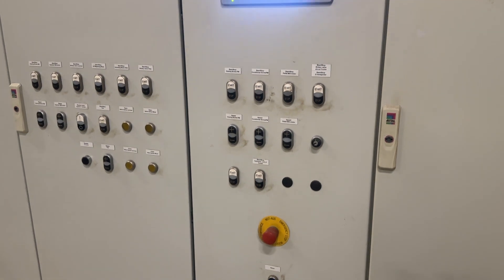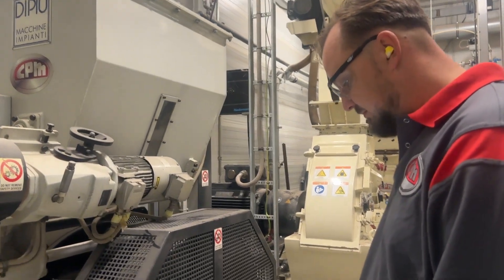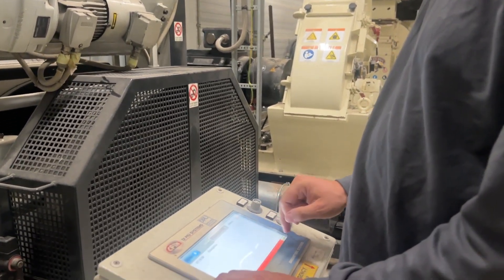In addition to our analysis equipment, we have the ability to offer chemical analysis including sulfur content, calorific value and chemical composition.